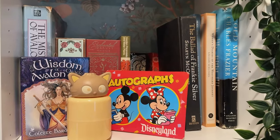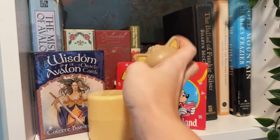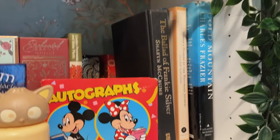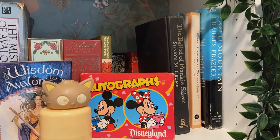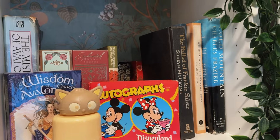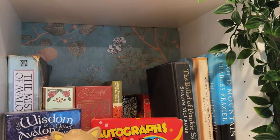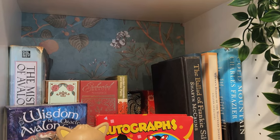On the first shelf I've got some tarot cards I got in Sedona — very spiritual place. This was a mystery pack. I have my autograph book from when I was a kid and this thing is full — so cool. And then I have The Ballad of Frankie Silver. Frankie Silver is actually an ancestor of mine — she was the first woman to be hanged in North Carolina, I believe, so I had to pick up that book. Note on the back of these shelves: I used contact paper to line the back for a little color and pattern. I love the idea of wallpaper but I'm scared to commit to it on my walls, so this was a nice touch without fully committing.